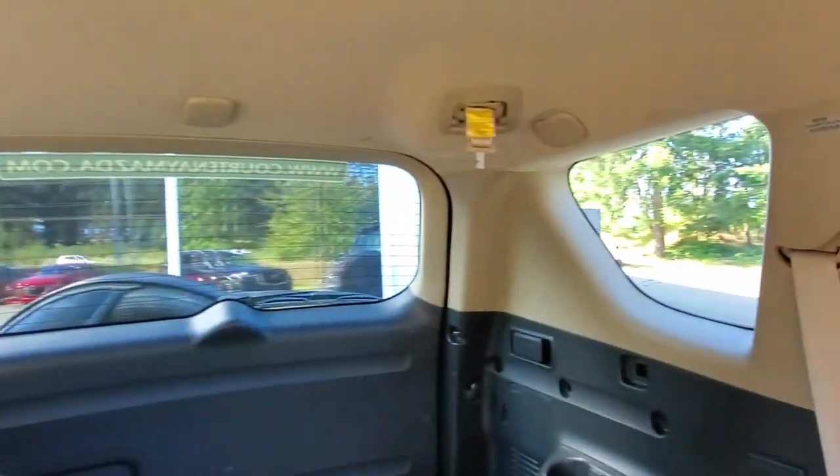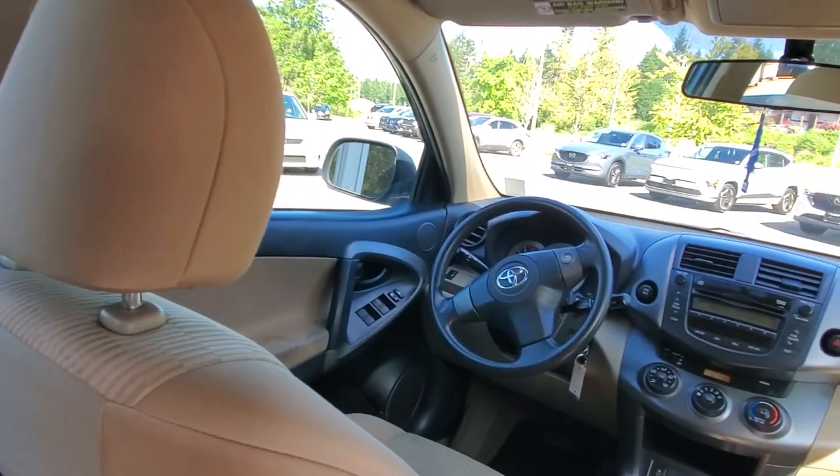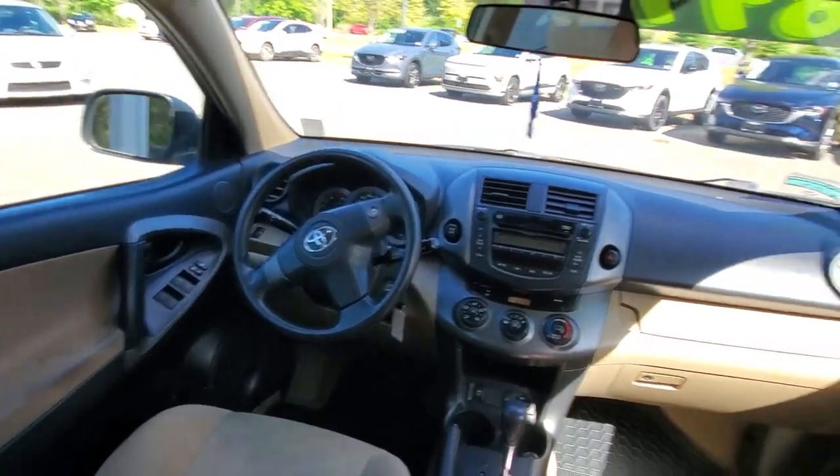The seat folds almost completely flat, so you can get extra space in the back — put the seats down if you want to sleep back there, give the dog some elbow room, or load bigger cargo. You've got all sorts of options there. I love the nice big tall windows too; they'll give the driver great visibility right behind the steering wheel.